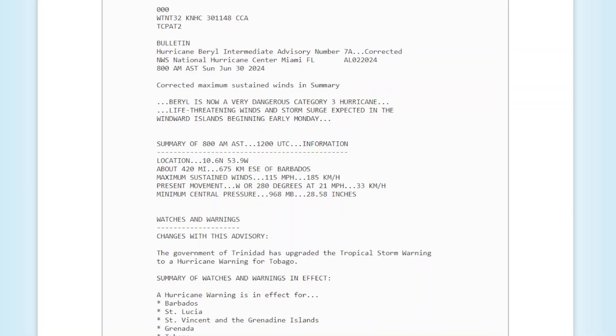The most recent maximum sustained winds are listed, with a pressure of 968 millibars. My analysis on this is 105 knots and 964 millibars.